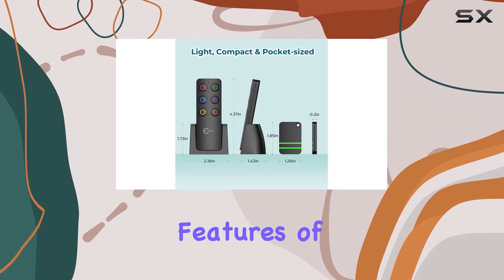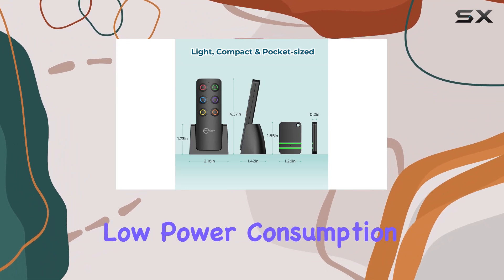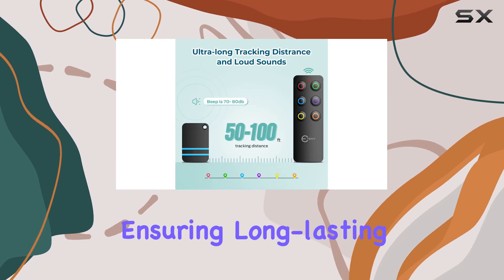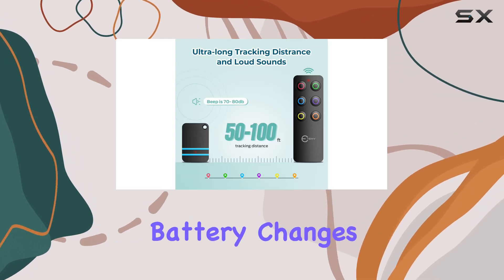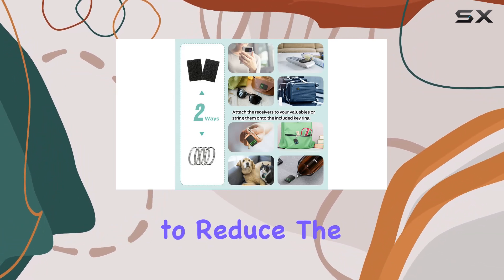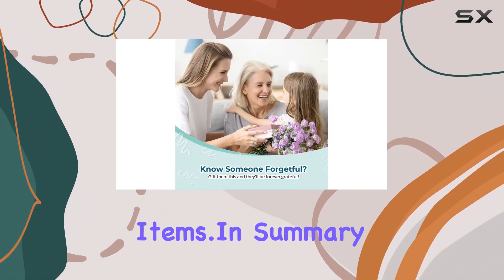One of the standout features of the Esky Key Finder is its low power consumption. The device comes with premium button batteries that can last up to a year, ensuring long-lasting performance without frequent battery changes. This long standby time makes it a reliable choice for anyone looking to reduce the hassle of lost items.